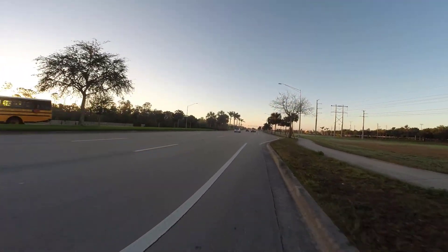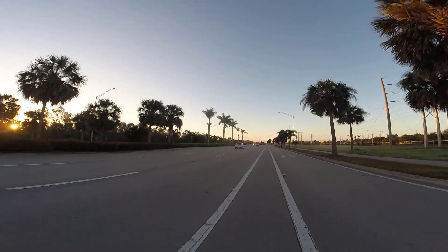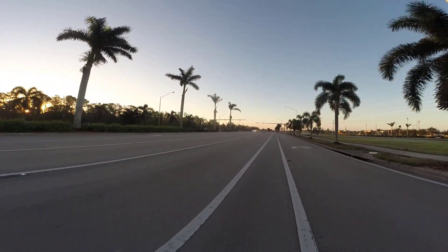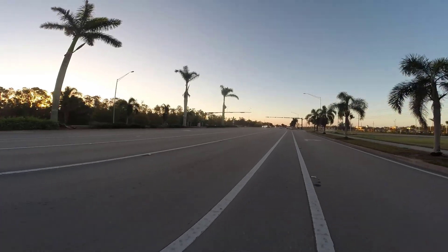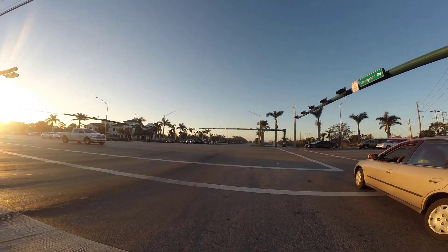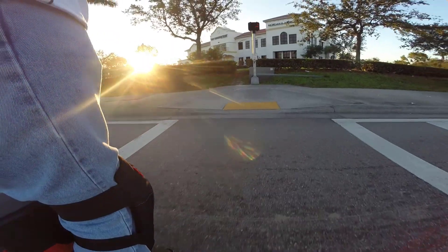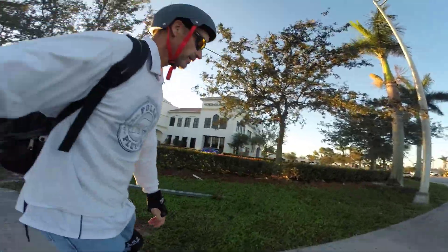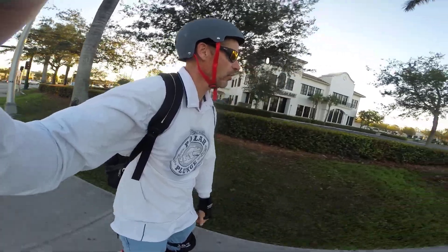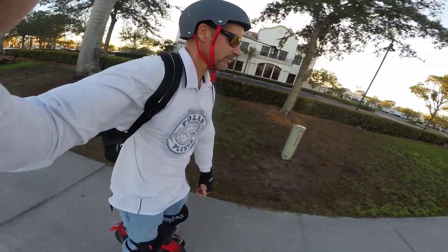This bike lane on Livingston kind of sucks — there are lots of areas where it has a bunch of small ridges and it doesn't make for a very comfortable riding experience. I just noticed the bike lane ends here. It's weird — I thought the bike lane on Livingston went further than this. Looks like I'm going to be on the sidewalk for the rest of the way on Livingston.